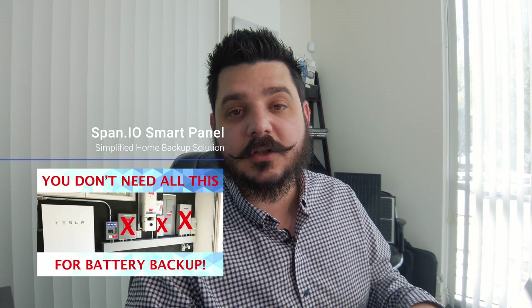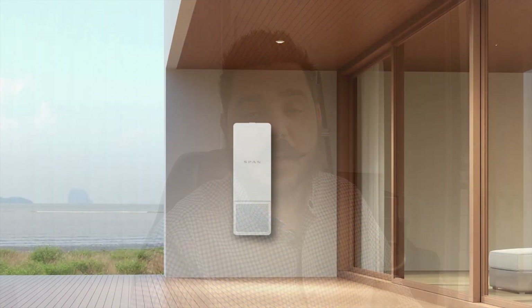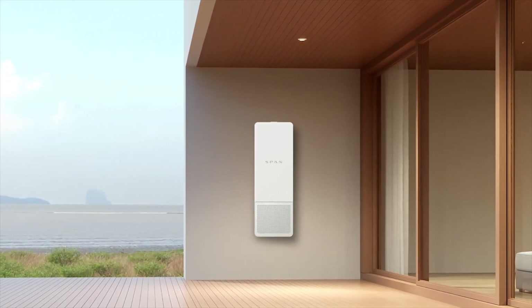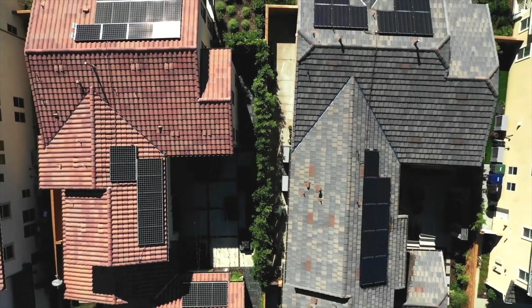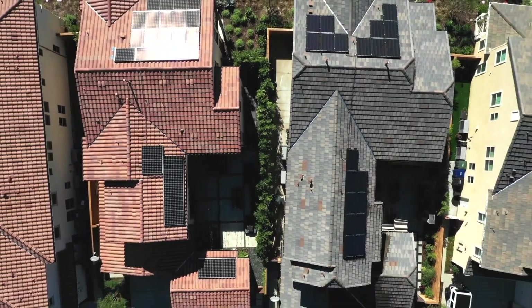There's one more thing I want to mention before I provide estimates on cost: its integration with the Span IO smart panel. I did a video on this product a year ago, and it just recently launched nationwide. I'll include a link in the description below so you can check out the previous video. This panel is awesome — now that it's available nationwide, that makes it even better.